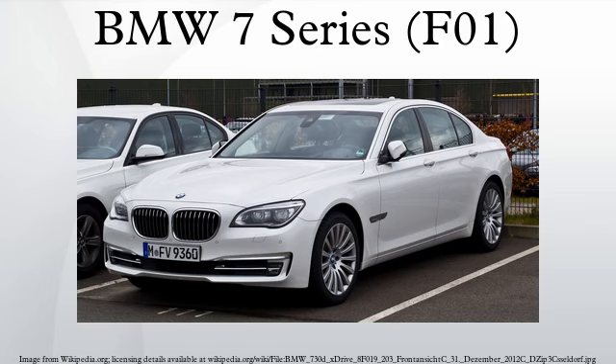Active Driving Assistant Plus includes lane departure warning, front collision warning, pedestrian protection, and city collision mitigation. The 750i and B7 received upgraded versions of the N63 engine that add Valvetronic, while the 740i replaces its twin-turbo N54 with the N55 twin-scroll turbo with Valvetronic. The Active Hybrid 7 replaces its N63 V8 with the N55 inline-6. While the N54-powered 740i was only available in rear-wheel drive, the 2013 740i with the N55 engine has optional xDrive.